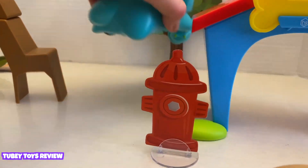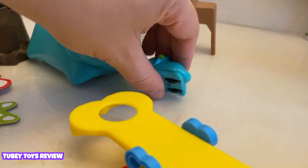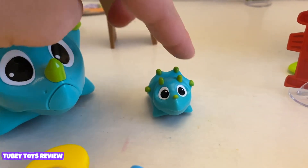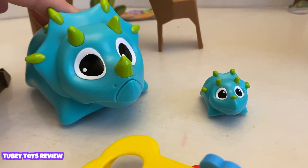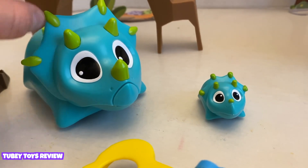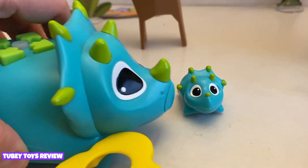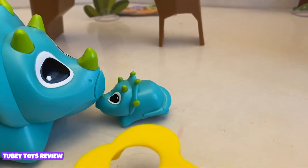This is Rumble and this is Bumble. Rumble and Bumble are Stegosaurus dinosaurs. When Rumble goes up to Bumble, they connect to each other.